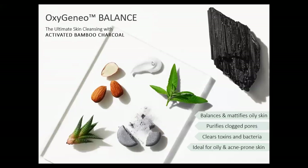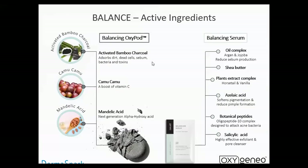The Oxy Balance balances and mattifies oily skin, purifies clogged pores, clears toxins and bacteria, and is ideal for oily and acne-prone skin. The active ingredients in the pod include active bamboo charcoal, which absorbs dirt, dead cells, sebum, bacteria, and toxins; Camu Camu berry, which has one of the highest forms of vitamin C in nature; and mandelic acid, an alpha hydroxy acid, which when mixed starts to loosen dead epithelial. Instead of relying on vacuum to absorb toxins, activated charcoal — which has been used for decades from detoxing water to poison control — is a clinically proven, very effective method of absorbing toxins very gently and effectively, instead of suction on the skin, which can damage capillaries.